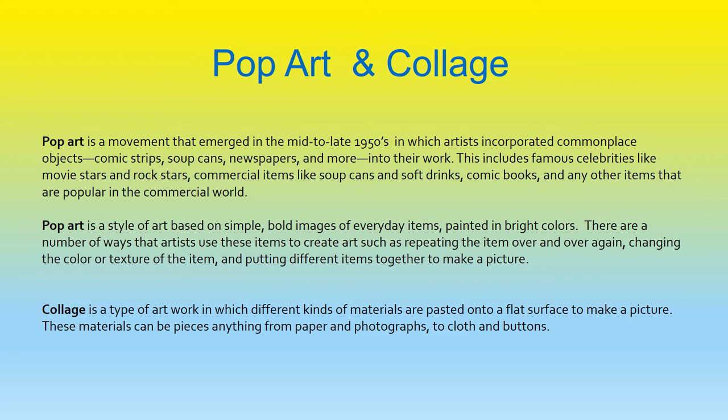Pop art is a style of art based on simple, bold images of everyday items, painted in bright colors. There are a number of ways that artists use these items to create art, such as repeating the item over and over again, changing the color or texture of the item, and putting different items together to make a picture. Collage is a type of artwork in which different kinds of materials are pasted onto a flat surface to make a picture. These materials can be pieces of anything, from paper and photographs, to cloth and buttons.